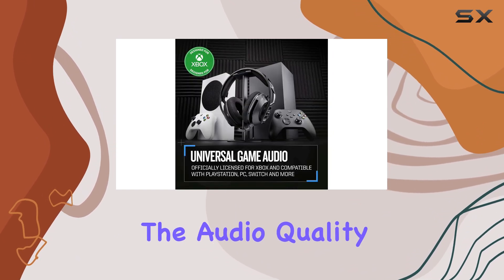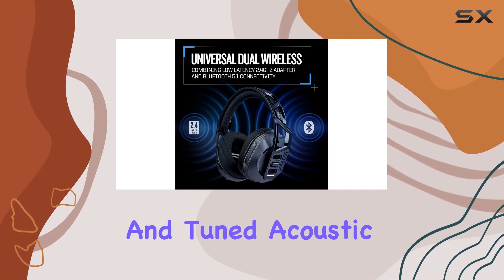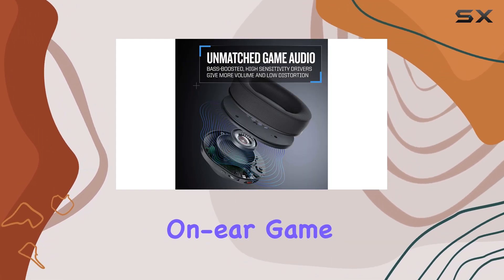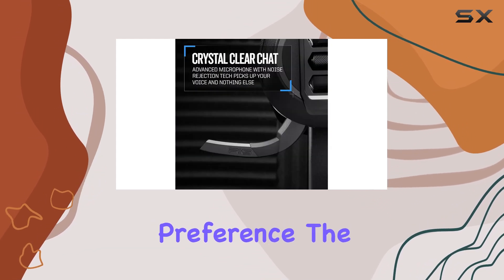The audio quality is exceptional thanks to the bass-boosted 40mm drivers and tuned acoustic chambers, delivering a well-balanced and immersive gaming audio experience. The on-ear game chat balance controls allow you to adjust the mix of game audio and team chat to your preference.